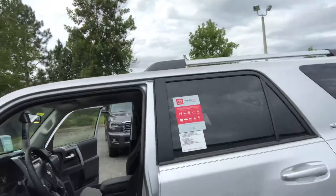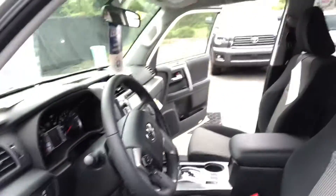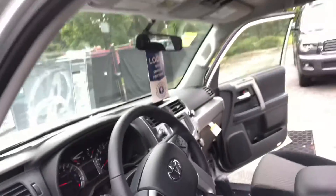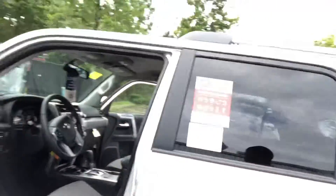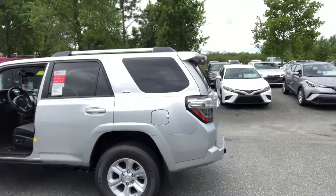You've got the automatic seats and automatic lumbar support, along with Bluetooth, cruise control, and a backup camera that comes standard. Navigation is also included in this vehicle, along with nice alloy wheels as well.